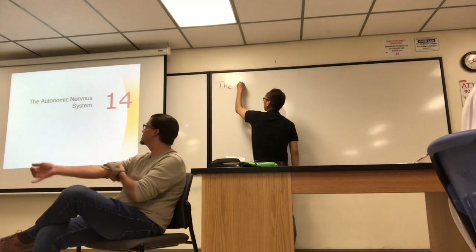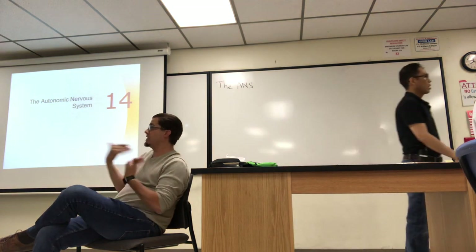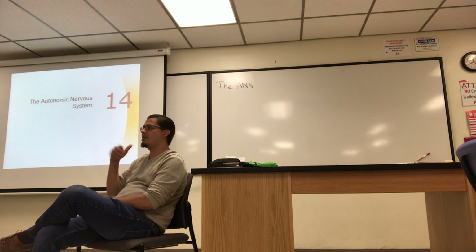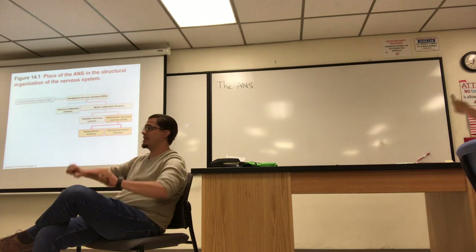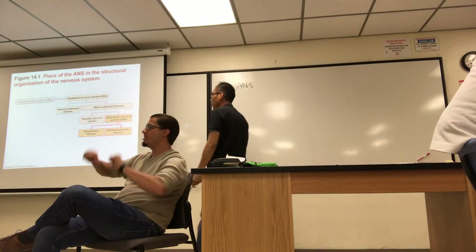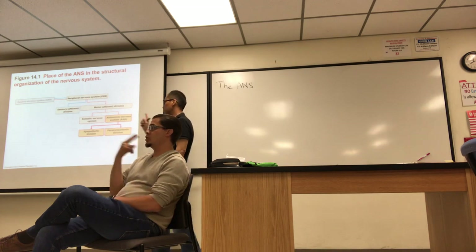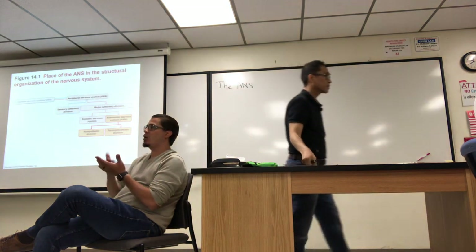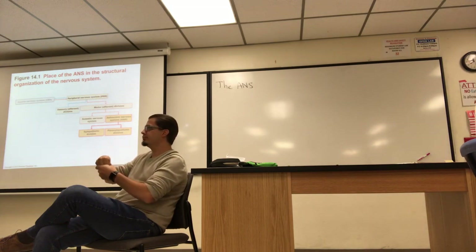Today is a lecture on the Autonomic Nervous System. I placed this one here because some of the cranial nerves we'll study next have autonomic function. Just to remind you of the organization of the nervous system: the peripheral nervous system is broken down into sensory and motor. Autonomic is part of the motor division, and there are two divisions — sympathetic and parasympathetic — both part of autonomic.